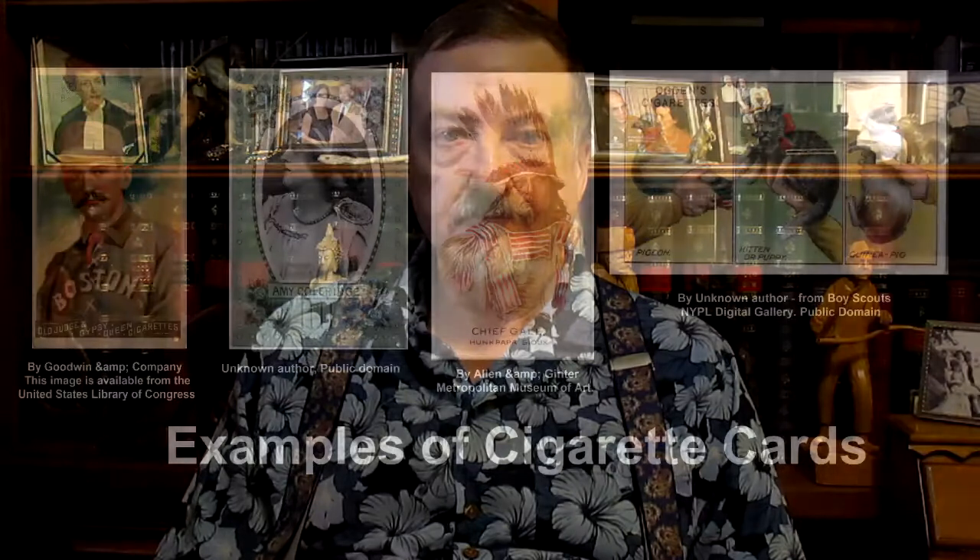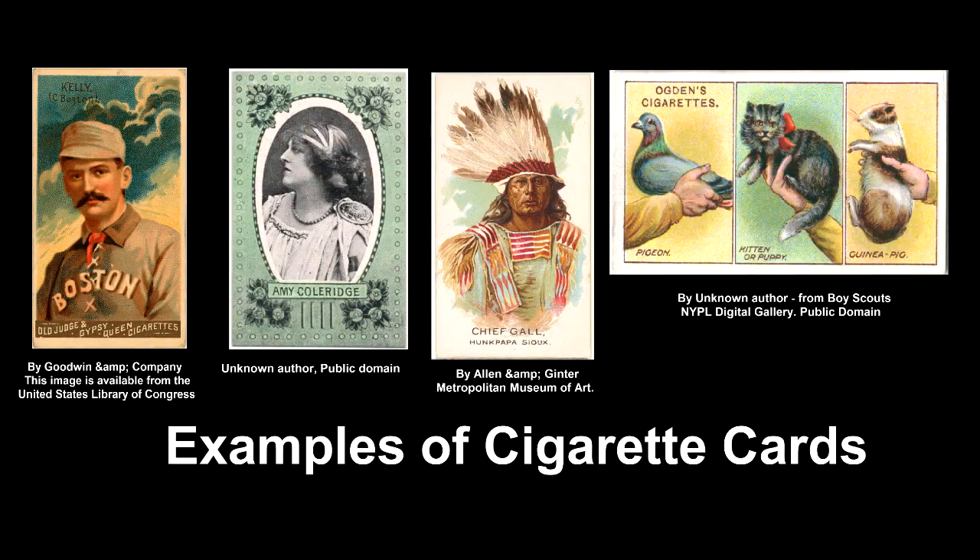Cigarette cards were produced in the late 1800s up to the 1940s to be enclosed in cigarette packages to encourage people to purchase a company's particular brand of cigarettes. These cards would feature images of sports heroes, famous actors and actresses of the time.